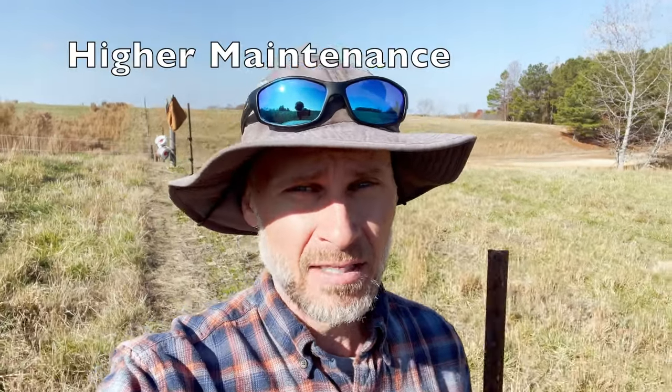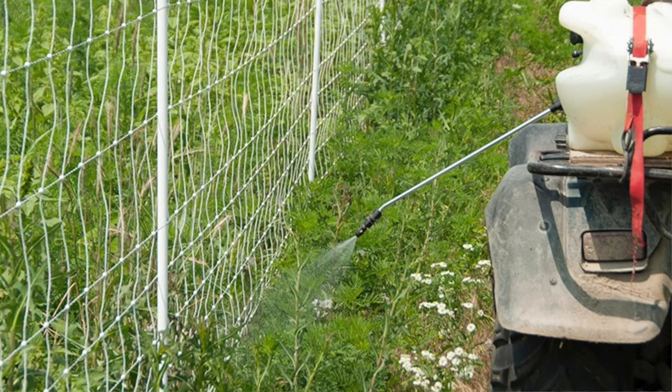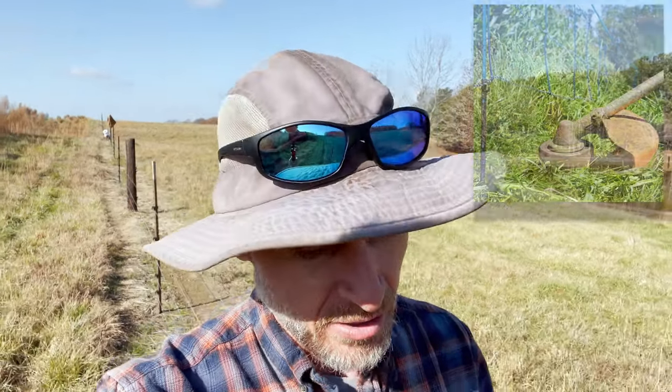As with anything, there are some cons to electric fencing. In some ways, electric fencing can be a little higher maintenance. One thing you have to watch out for is vegetation growing up and making contact with the bottom of the fence, shorting out or grounding out the fence. It may be necessary during the growing season to spray underneath your fences with herbicide, or to mow or weed-eat underneath them. It's also important to have a powerful enough fence charger so that even when some weeds contact the fence, it doesn't drain all the power out and short it out. You do have to keep the fence clear of anything that would short it out.